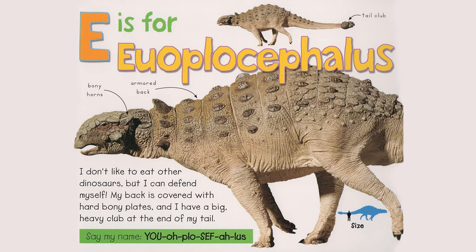E is for Euopocephalus. I don't like to eat other dinosaurs, but I can defend myself. My back is covered with hard, bony plates. And I have a big, heavy club at the end of my tail. Bony horns, armored back, tail club. Say my name, Euopocephalus.